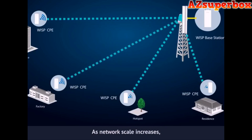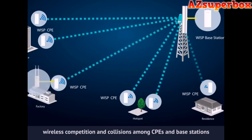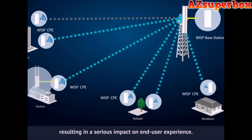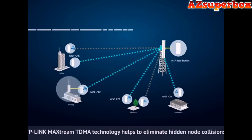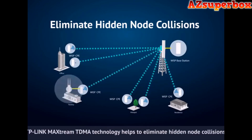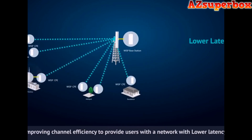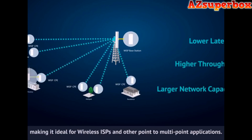As network scale increases, wireless competition and collisions among CPEs and base stations will be so enormous that the real throughput of the network will drop, resulting in a serious impact on end-user experience. To mitigate these problems, TP-Link MaxStream TDMA technology helps to eliminate hidden node collisions, improving channel efficiency, to provide users with a network with lower latency, higher throughput, and larger network capacity, making it ideal for wireless ISPs and other point-to-multi-point applications.